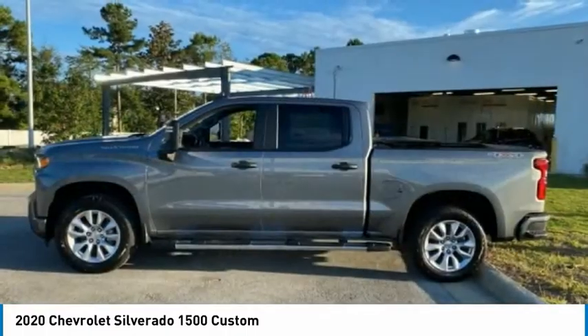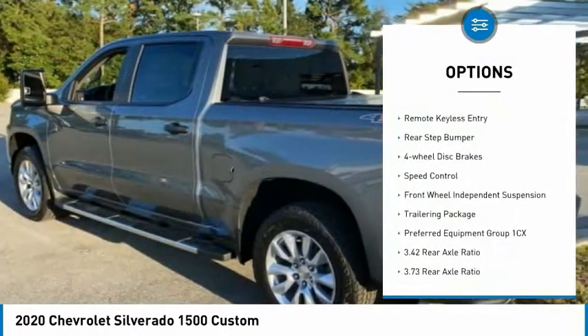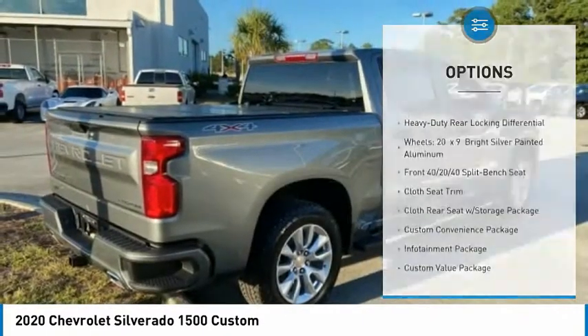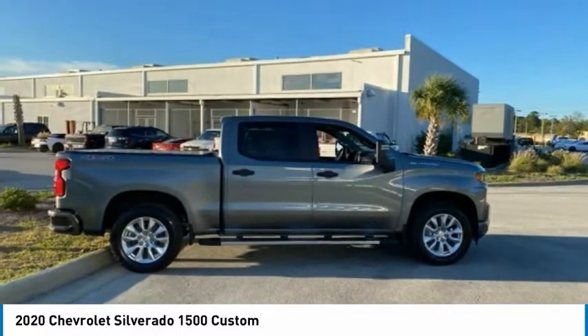Here are some of this vehicle's great options: electronic stability control, alloy wheels, brake assist, traction control, remote keyless entry, rear step bumper, four-wheel disc brakes, speed control, front wheel independent suspension, trailering package.